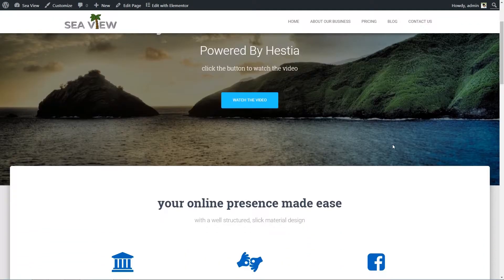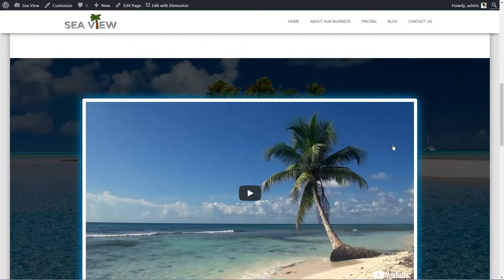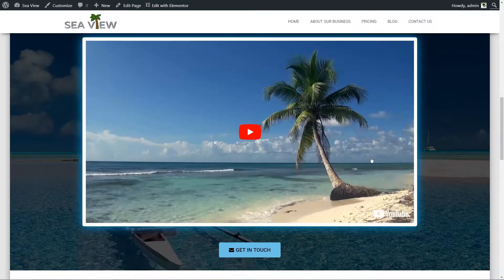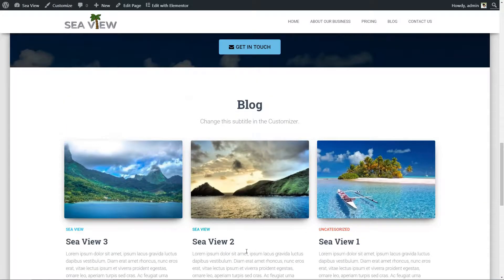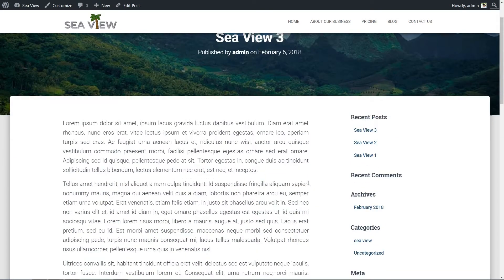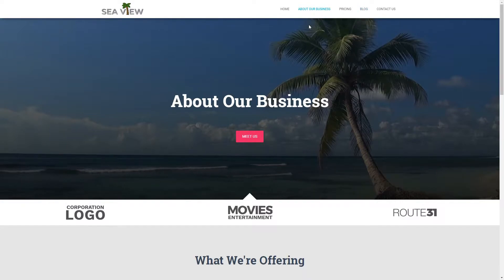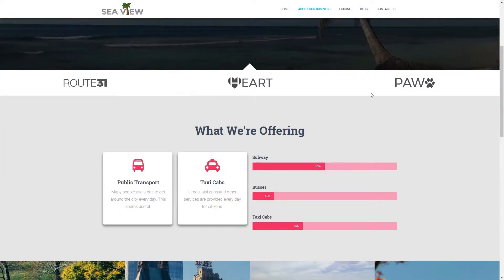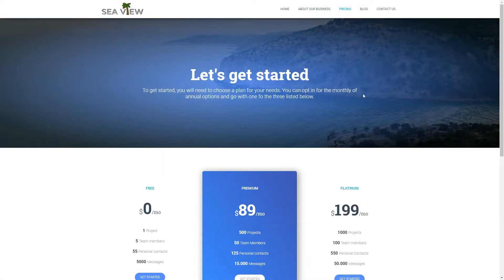In this video, I'm going to build a beautiful WordPress website like this in front of your eyes in under 15 minutes of work. I believe that it will be very easy for you to follow me even if you are a complete beginner, and if you stay with me until the end, I will show you how to create these beautiful custom pages with just a couple of clicks. Sounds interesting? The clock is ticking so let's get started.